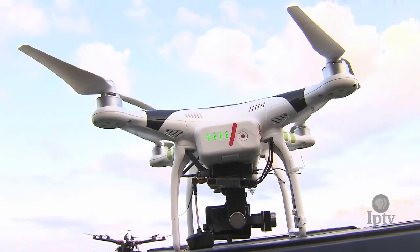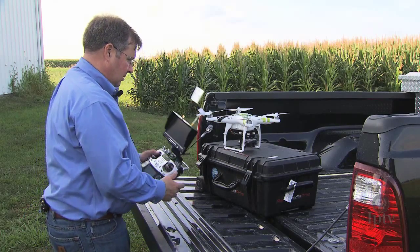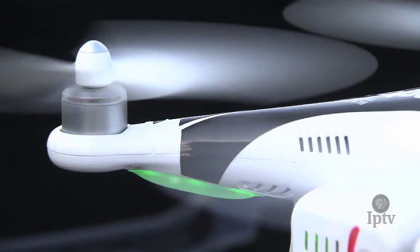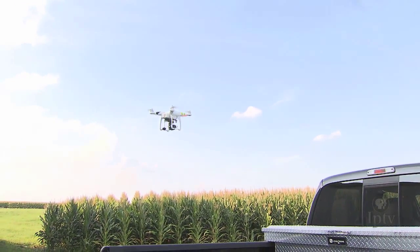And with cheap technology blossoming, producers looking to hack the field are already employing the machines as a key weapon in a precision agriculture arsenal. It's just another thing to give the grower control.